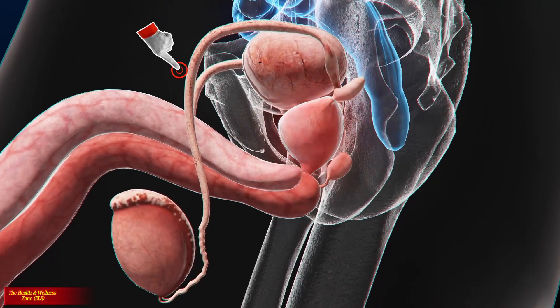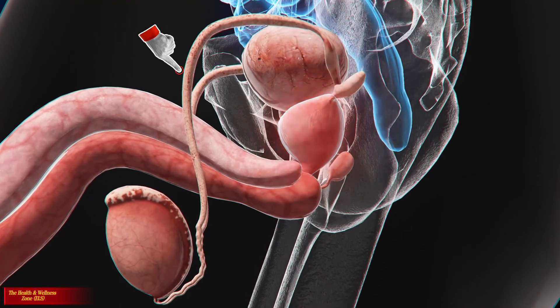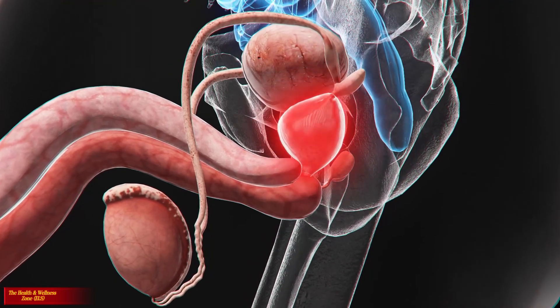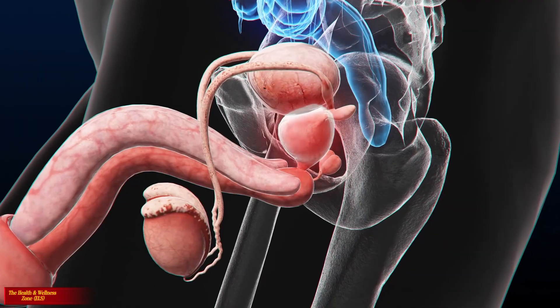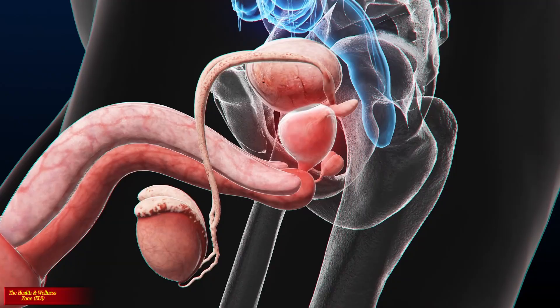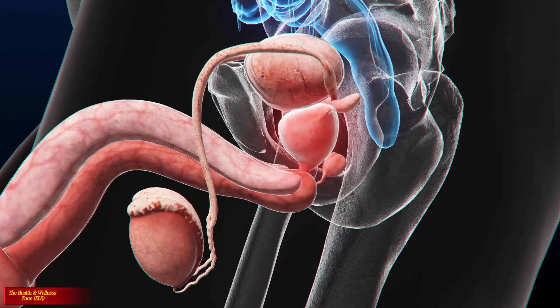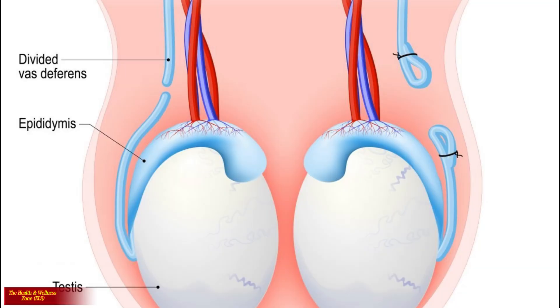The vas deferens, also known as the sperm duct, is a long, thin tube that starts at the epididymis and connects to a passageway known as the ejaculatory duct. During orgasm, powerful muscular contractions propel sperm from the vas deferens, where it combines with various fluids to form semen. During a vasectomy, the vas deferens is cut or ligated to prevent sperm from exiting the testes and epididymis.